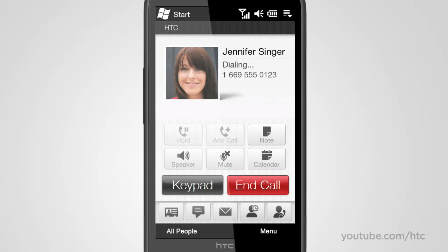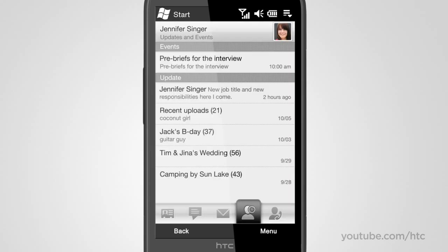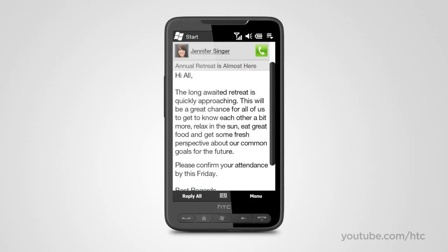While on a call, it's a breeze to look back at an old SMS conversation and pick up where you last left off. You can even check her latest status update on Facebook. The large display makes it really comfortable to communicate via email. With the HTC HD2, you can go from email to call with a single tap of the large green button.